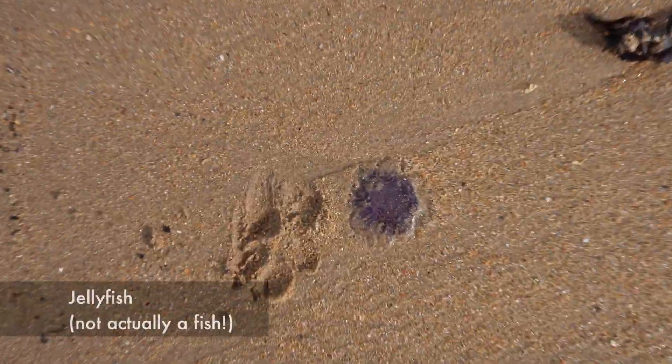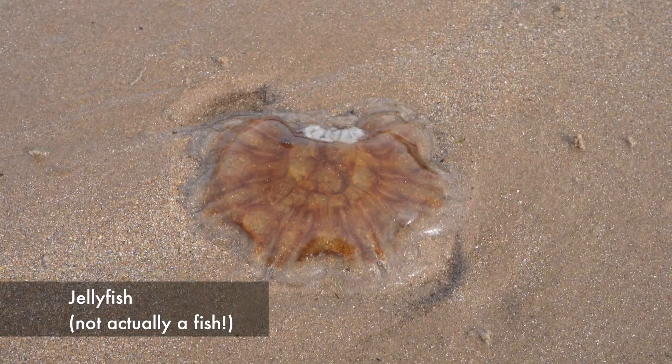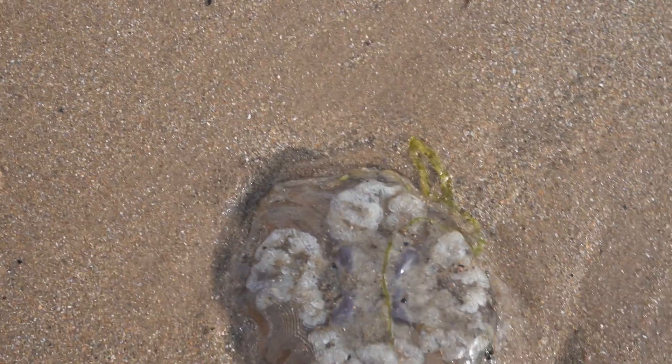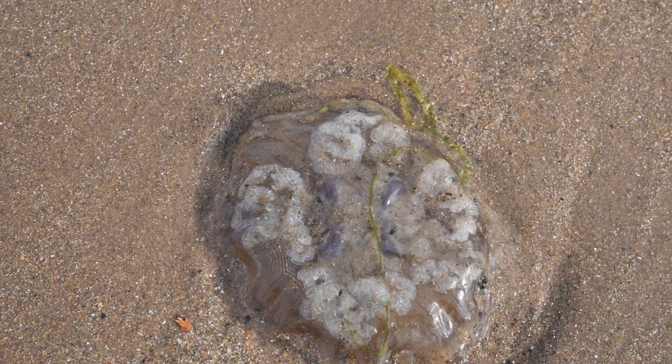Now at this time of year, you might find a lot of these things. These are jellyfish that have washed up. Because of the way that jellyfish work, they just float along with the current, and once they're washed up there's really not too much hope for them. Not a lot of jellyfish species in the UK can sting you, but I still don't recommend touching them because some of them can. So just admire from afar the lovely jelly beings that were.